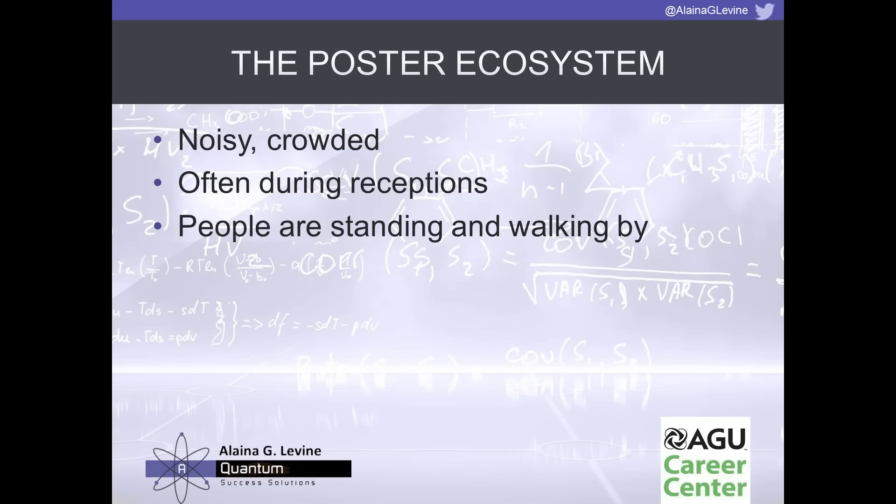The ecosystem in which you present your poster is a very complicated, chaotic ecosystem. It's often a noisy and crowded environment — especially at the AGU fall meeting where there's often beer being poured during receptions when the poster hall is open. People are standing, walking by, wandering around, getting food and drink. We have to take advantage of this system and understand its finite aspects if we're going to grab people's attention and network effectively with our poster.